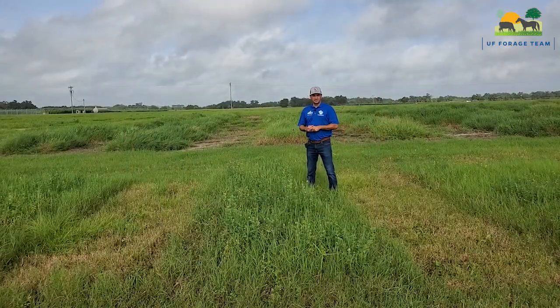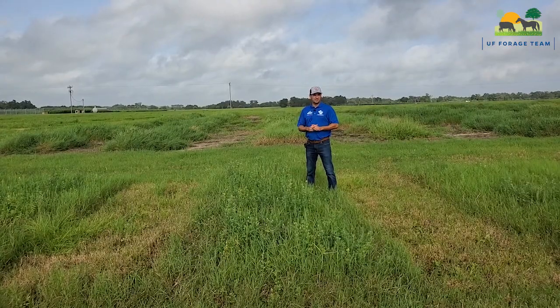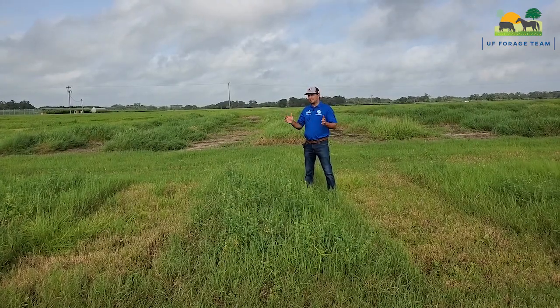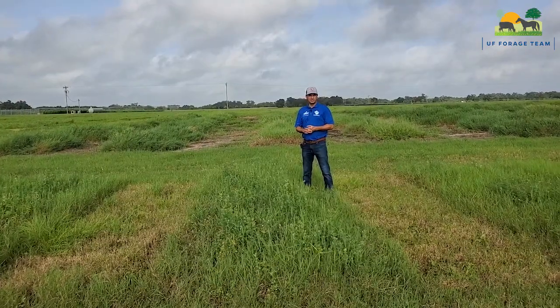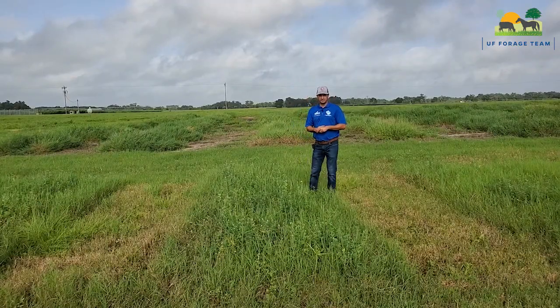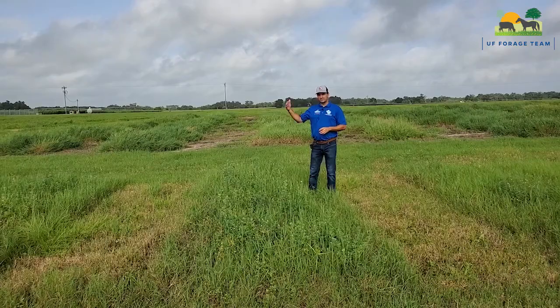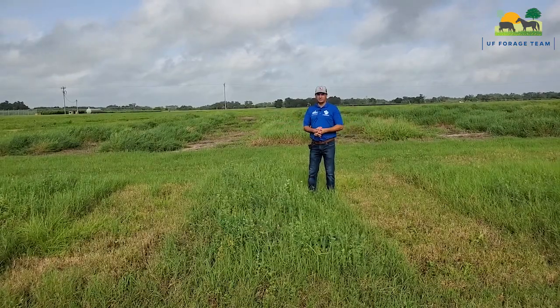The Bermudagrass and alfalfa project in collaboration with Georgia and Alabama started in 2017. In that first year we had some issues establishing alfalfa in the Bermudagrass, primarily because Bermudagrass was not dormant at the time of planting. We had to re-establish the trials in fall 2018, and this is where we are now.